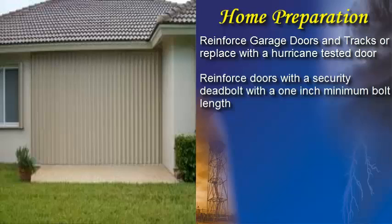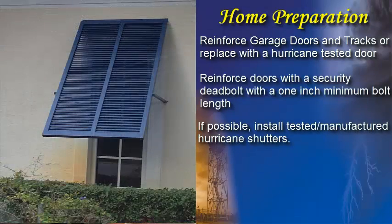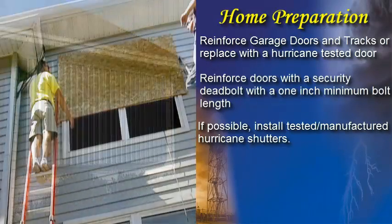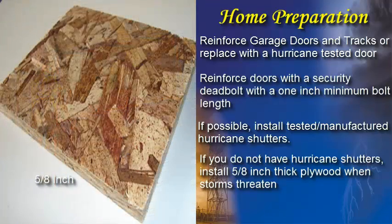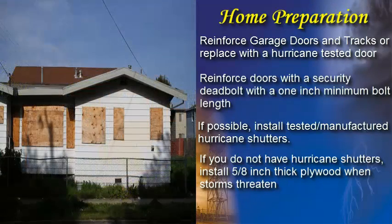Outward-facing doors should be secured with a security deadbolt with a 1-inch minimum bolt length. For windows, tested hurricane shutters are recommended. These shutters stay on the house year-round and can be quickly put into place if a hurricane threatens. As an alternative, plywood can be used. Plywood should be at least 5/8ths of an inch thick and secured by 2-1/2-inch screws. Wood should be cut to size and holes pre-drilled prior to a hurricane threat to reduce installation time.